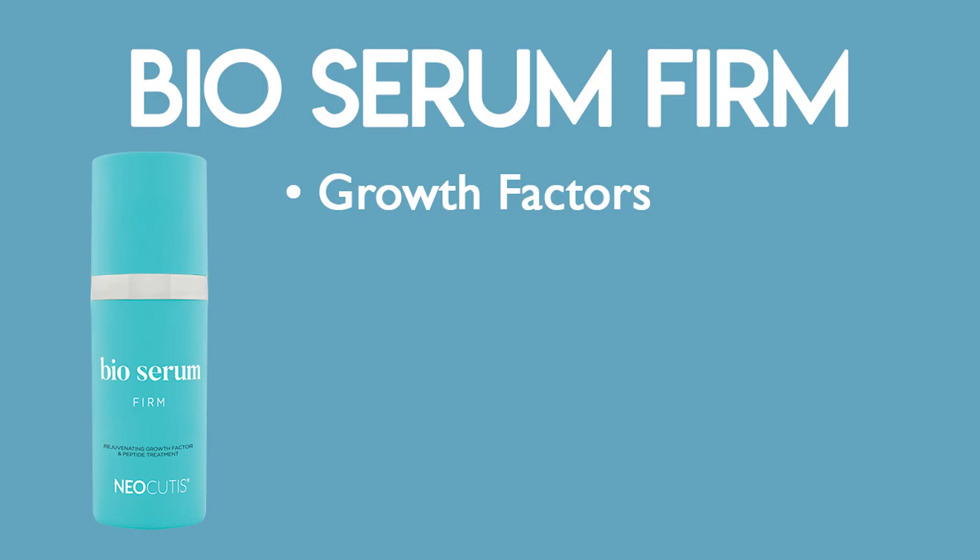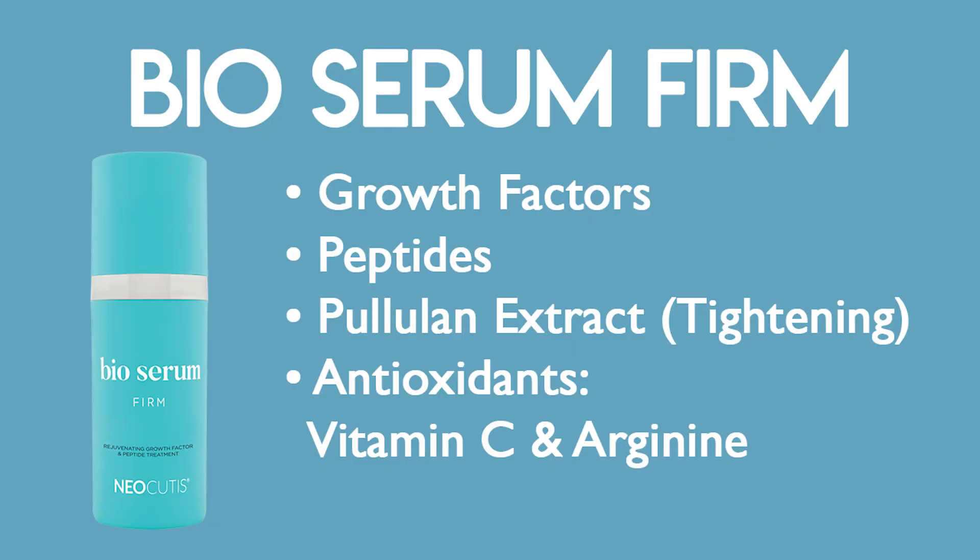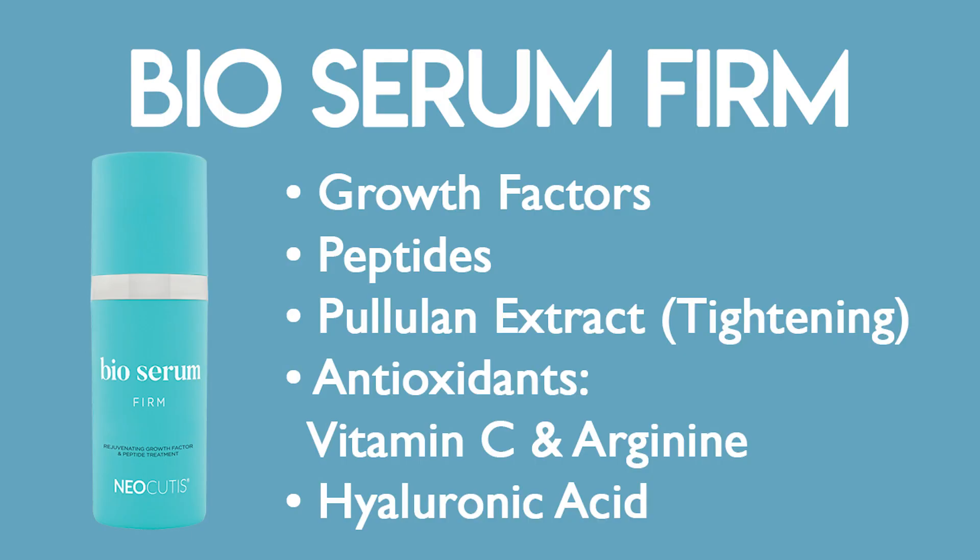My absolute favorite product is the Neocutis Bio Serum — it is literally five products in one. It has growth factors, peptides, Pouillon extract for a tightening effect (I call it Spanx for the face), antioxidants including vitamin C and arginine, and hyaluronic acid. That said, I still always use my Hyalus Plus HA alongside the Bio Serum together.